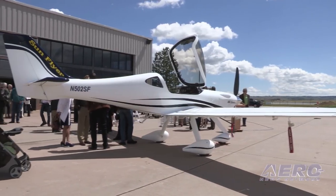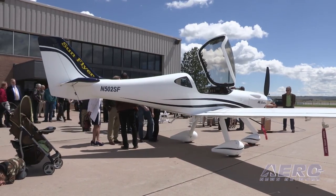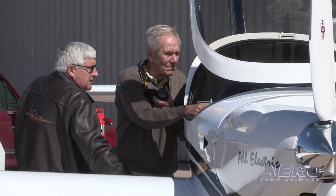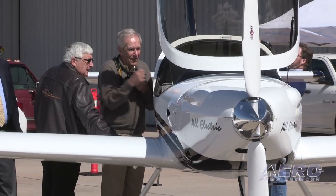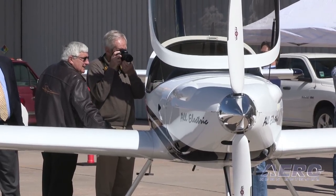The two-seater is visible right behind them during the interview. It has every bit of the appearance of a conventional aircraft except for the very sleek, low-drag nose. Inside, the avionics and the training experience represent a high-tech general aviation two-seat trainer.